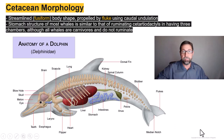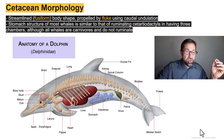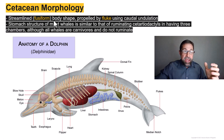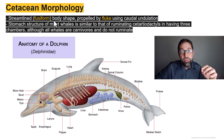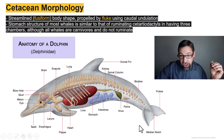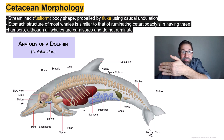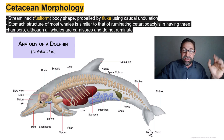Regardless of whether we're talking about a gigantic filter feeding mysticete or a smaller toothed whale in the odontocetes, all cetaceans have a fusiform body shape — bodies that are streamlined for efficient propulsion through the water column that minimizes drag. All cetaceans propel themselves using their tail flukes through caudal undulation. Dolphins and whales propel themselves up and down, whereas sharks move side to side — a big difference between these two lineages of pelagic hunters.